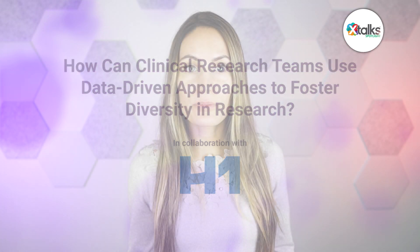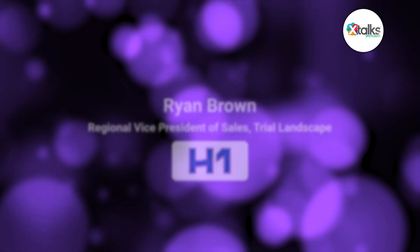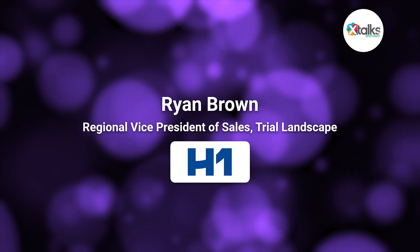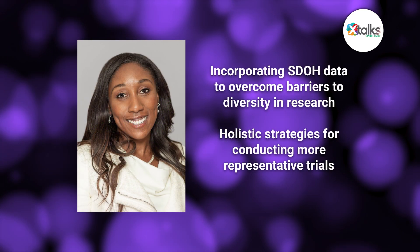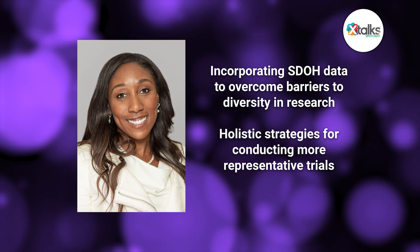Due to an increasingly globalized healthcare environment, there is a critical need to ensure that clinical studies include diverse populations in order to improve treatment effectiveness and safety for all individuals impacted by a disease. In this Xtalk Spotlight, we explore strategies making clinical trials more inclusive with insights from Ryan Brown, Regional Vice President of Sales for Trial Landscape at H1. Ryan shared how incorporating social determinants of health data into trial design can help overcome barriers to diversity in clinical research and how the industry can adopt holistic strategies to conduct more inclusive trials.